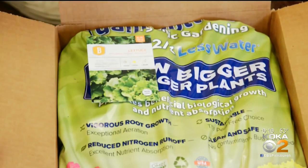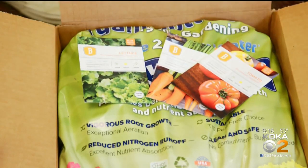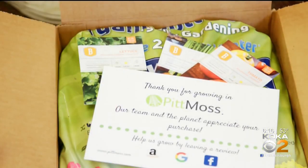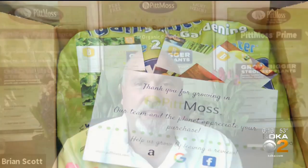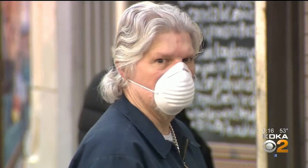Pitt Moss is a local company that uses recycled materials for a potting mix. It can be used for planting veggies in your backyard or in a hanging basket without the messiness of dirt — like paper, cardboard, things like that. And it really works way better than traditional potting soil, which is made out of peat moss and is actually harmful to the environment because there are so many carbon emissions related to peat mining.